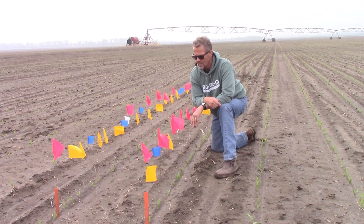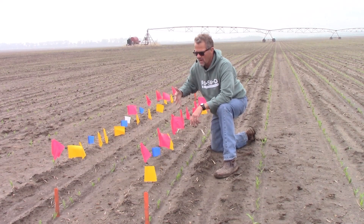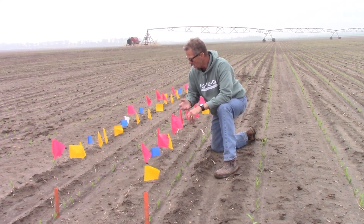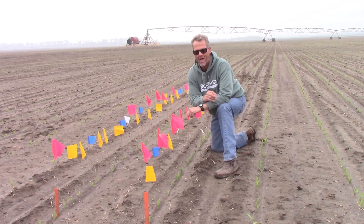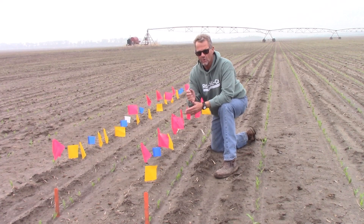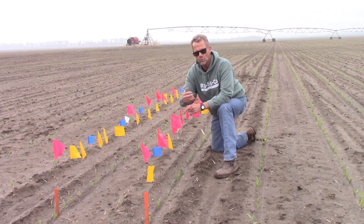We have some pretty decent growth. Pink flags represent day one of emergence, yellow flags represent day two, blue flags day three, and white flags day four. We are exhausting our total emergence in this one one-thousandth of an acre setting. In general, four and a half to five and a half days is the window for exhausting emergence, from first spike until all plants have emerged from the ground.